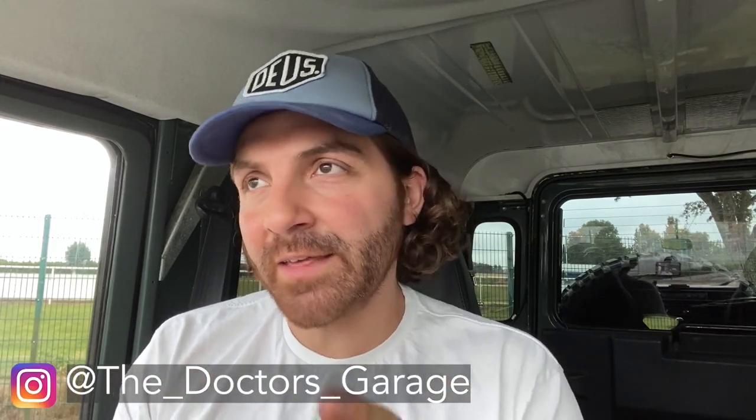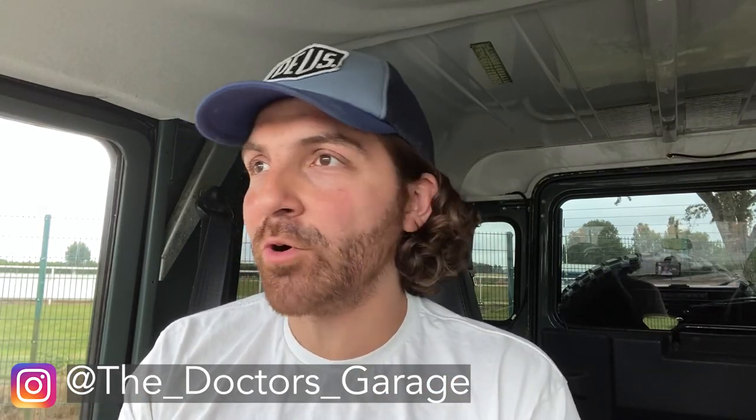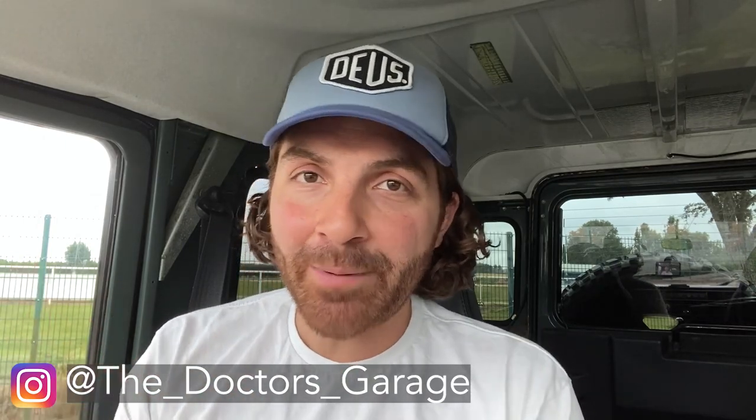My car is a 2007 Keswick Green Defender 90. I always wanted a Defender for ages — since I was younger I wanted one. I loved the iconic timeless style of the Defender, the sharp angles. There literally is nothing like it on the road. And even today, particularly with the new Defender coming out, these cars are still quite timeless and you really don't see anything else like it on the road.